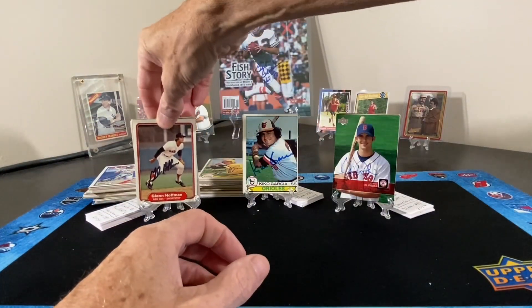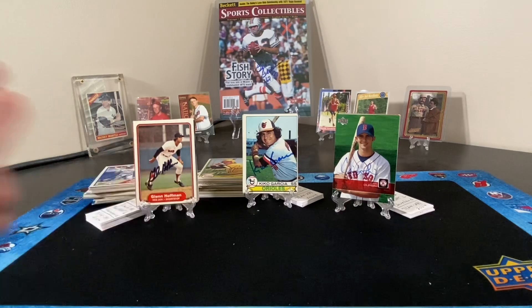That's it for part number two of the bargain box finds at the National for baseball. Just a reminder — episode number 134 has my August giveaway. If anyone hasn't seen that and wants to get into the giveaway, watch episode 134 for instructions. Thanks for watching, thank the athletes for signing these cards, and we will see you next time. Have a great day.